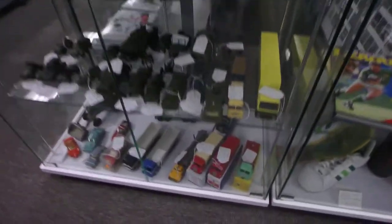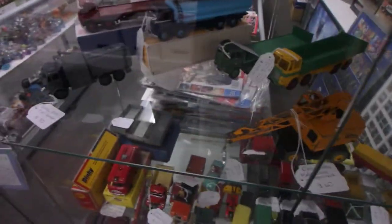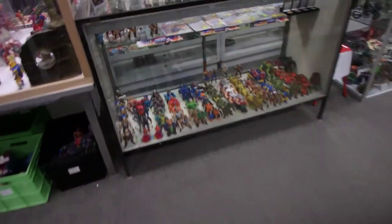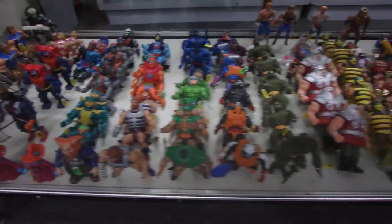This is the vintage Dinky and Corgi and all that sort of stuff. This side of the shop is one of the most popular lines — Masters of the Universe, so this is all MOTU.